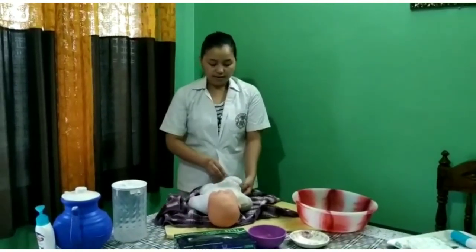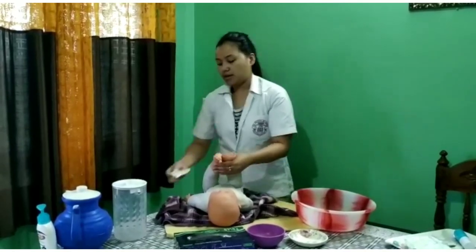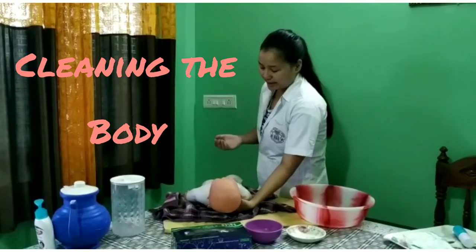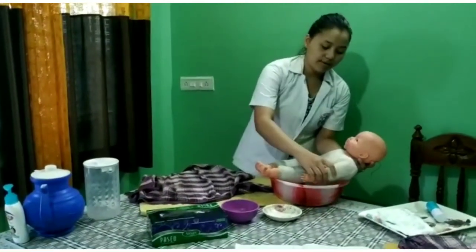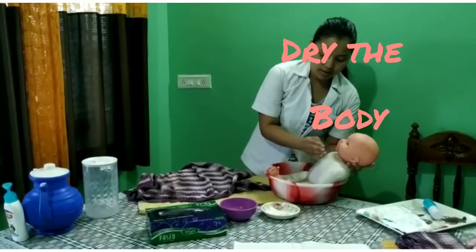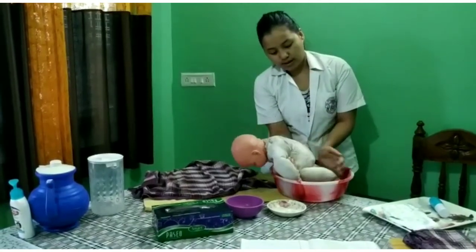Now, remove the diaper. If there is any stool in the diaper, clean it using wet wipes. If there is any soiling, wash your hands as well. Carry the baby by placing your left hand below the shoulders of the baby and your right hand below the buttocks, then place the baby in the tub. Always keep the baby's lower half inside the water so that water does not enter any body openings. Gently pour water over the baby's body and take care of the umbilical cord area. Bring your right hand under the baby's arms, turn the baby over, and clean the back of the baby.